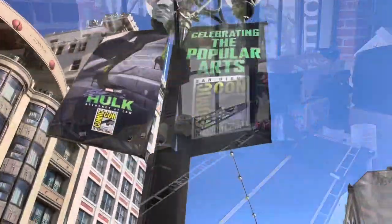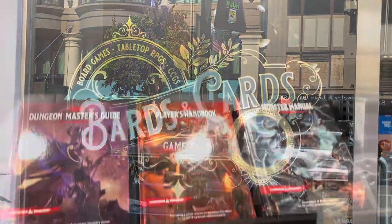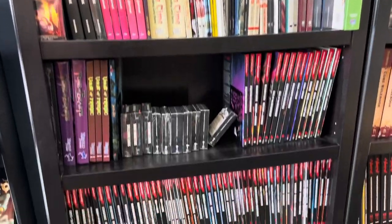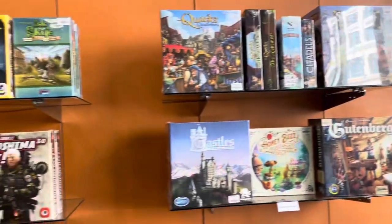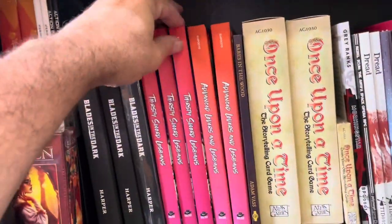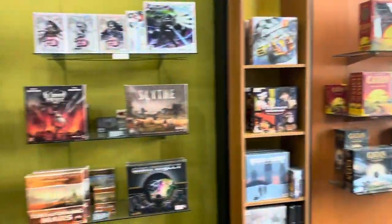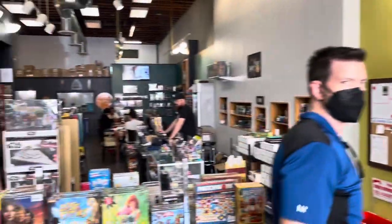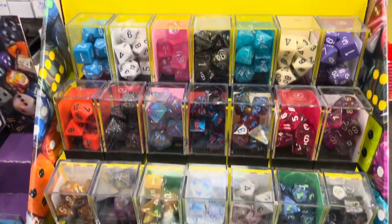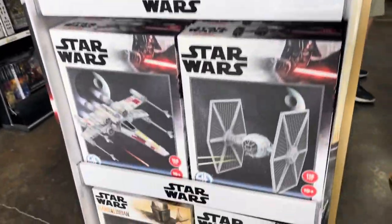Are you a tabletop gamer, or think that you might want to be? Bards and Cards is a brand new game shop in the Gaslamp on Fifth Avenue between E and Broadway. They have a strong focus on board games, miniatures, and tabletop role-playing games with a great selection of games, figures, paints, and dice, and they're happy to listen to you and make suggestions. Like all good game shops, there's also a friendly space to play at the back. One of the owners is actually one of my neighbors — they're currently stocking up for the con, so please do give them a visit.